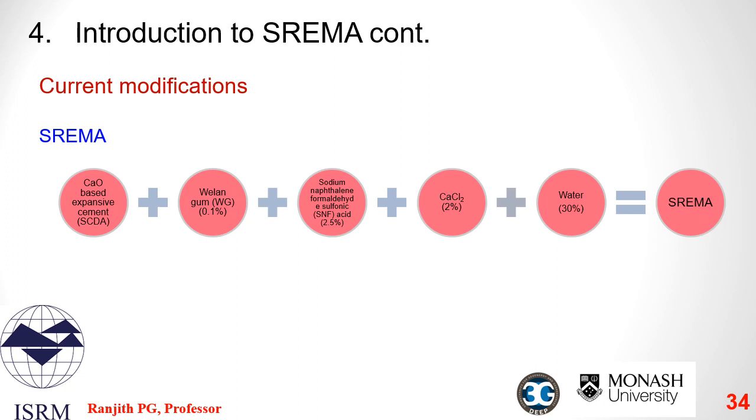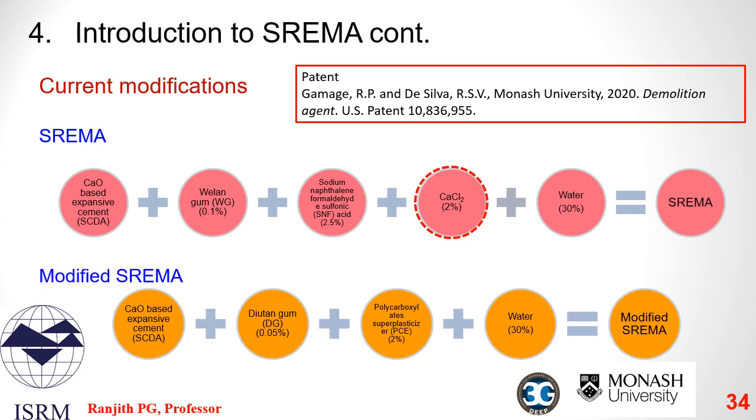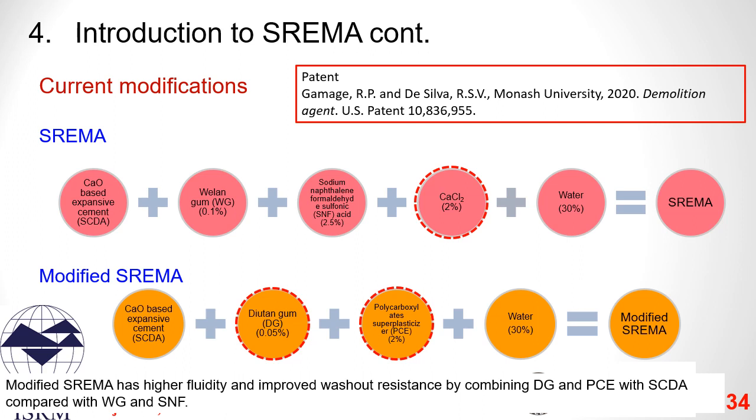We initially obtained a patent for the modification of SCDA for enhanced washout resistance, workability, and set-off time by incorporating SCDA with xanthan gum, sodium naphthalene formaldehyde sulfonate superplasticizer, and calcium chloride accelerator — our product, as discussed earlier, is known as SREMA. Since then, we have further improved the compound by adding Diutan gum and polycarboxylate superplasticizer. The modified SCDA has higher fluidity and improved washout resistance by combining Diutan gum and polycarboxylate superplasticizer compared with xanthan gum and sodium naphthalene formaldehyde sulfonate.